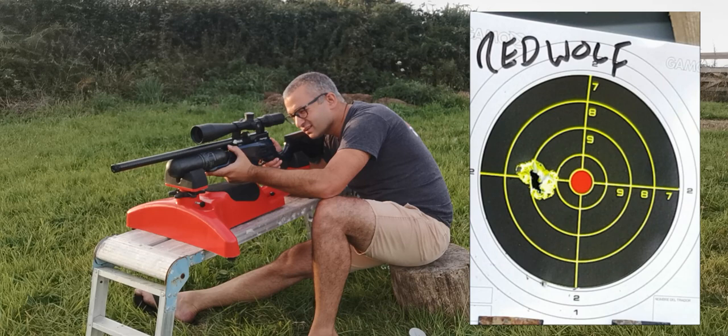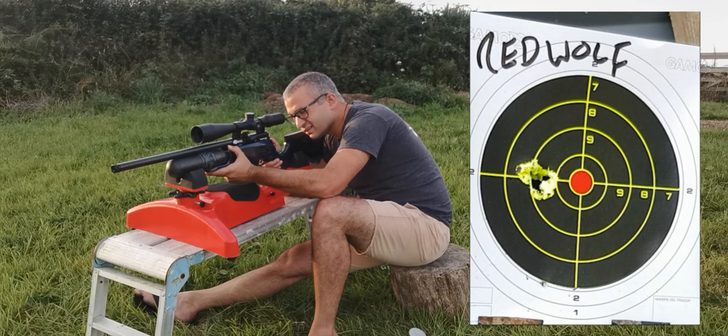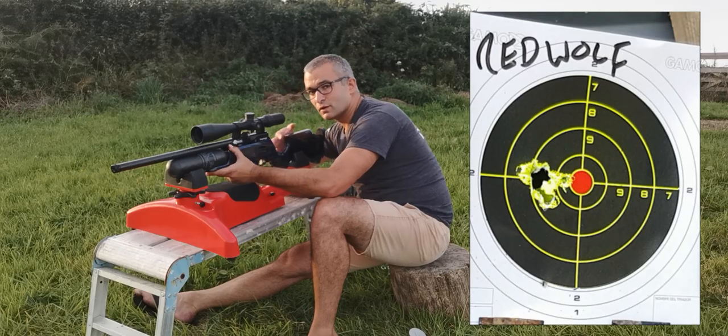[Shooting sequence begins — shots fired and counted through to approximately 11 shots.]